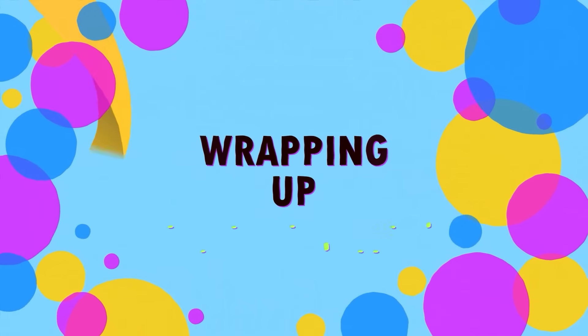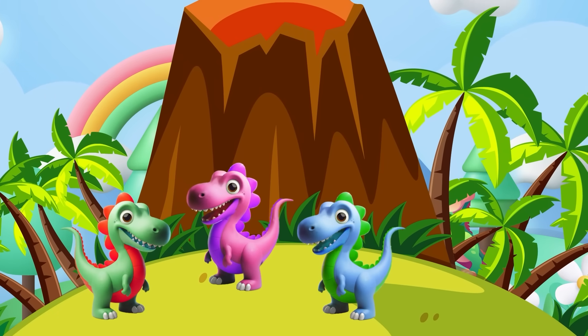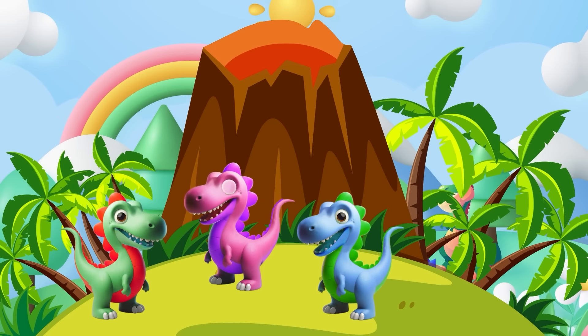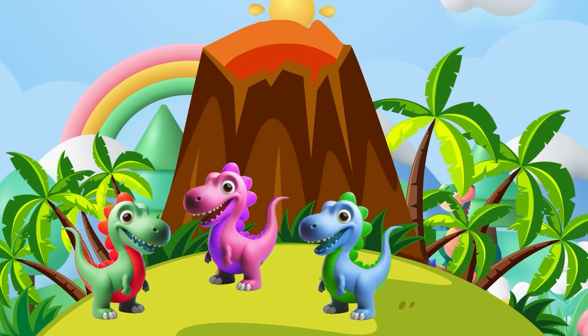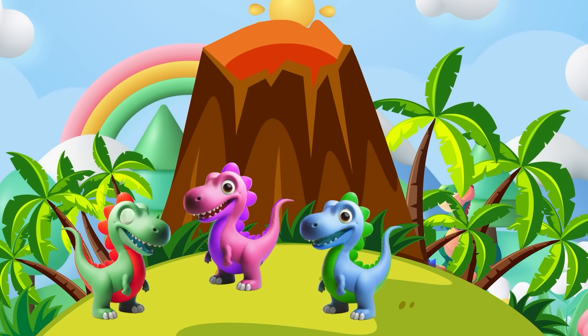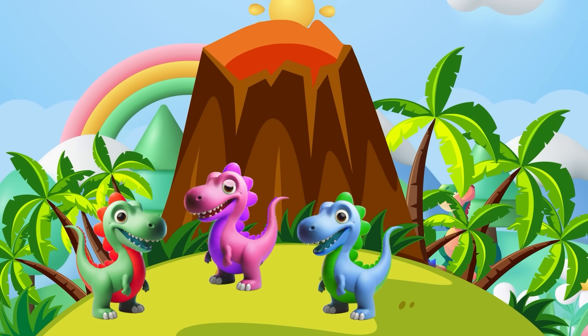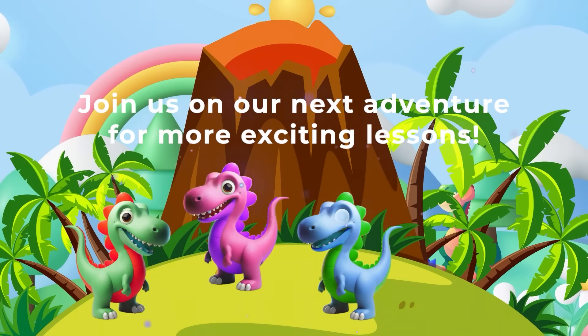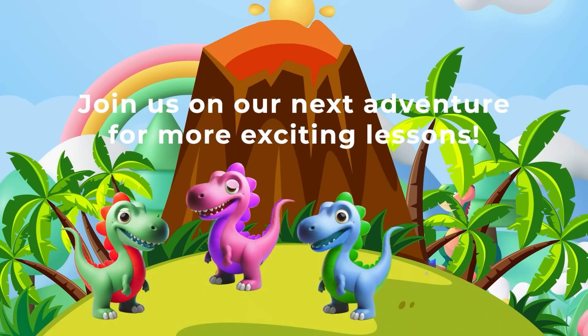The Dino Math Squad is back together — what a fantastic journey through the world of numbers and shapes! Remember little learners, math is everywhere, even in dino times. Join us on our next adventure for more exciting lessons!